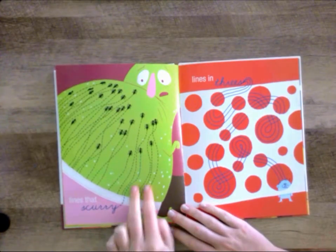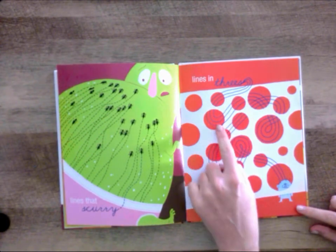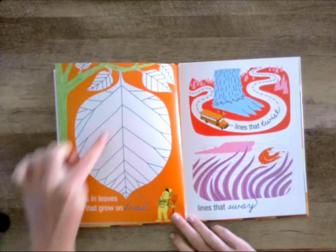Lines that scurry and lines in threes. Lines in leaves that grow on trees.